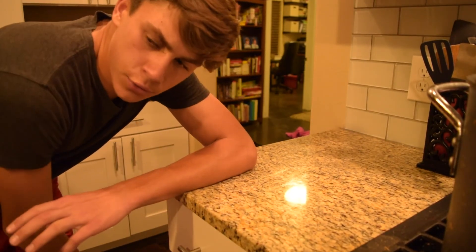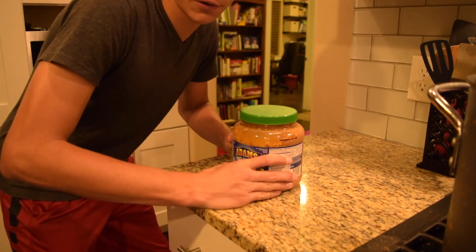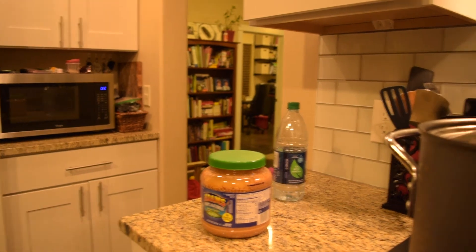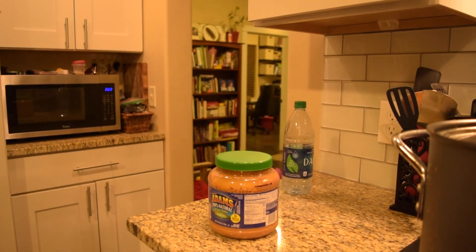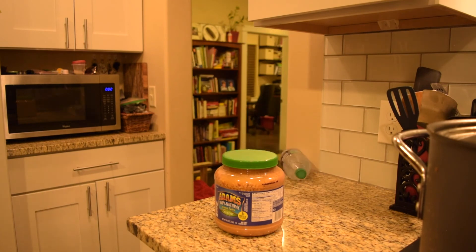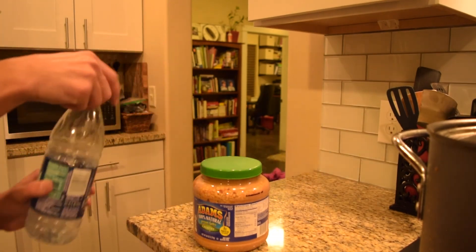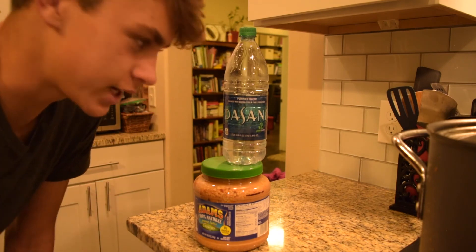I just had a new idea: to do a water bottle flip onto a small surface. So I'm going to try to do it onto this jar of peanut butter. That was actually kind of cool — it bounced off the peanut butter jar and landed. Two times in a row, on accident. This is a lot harder than you guys think it would be. Finally I did it! That was actually cool.